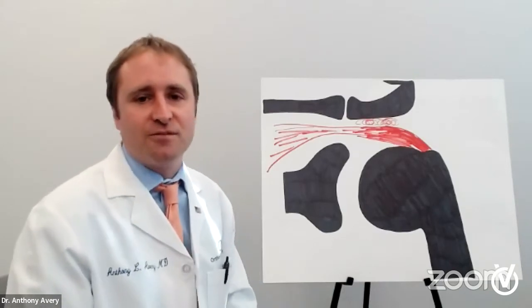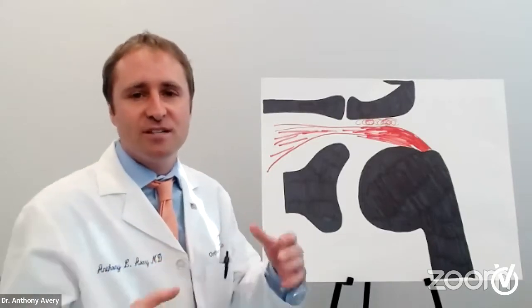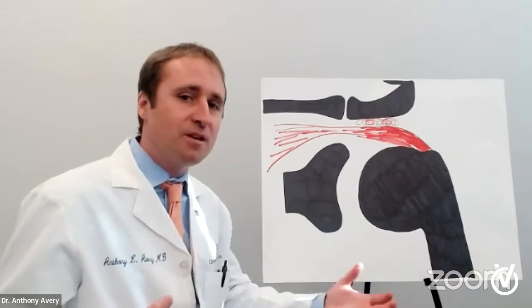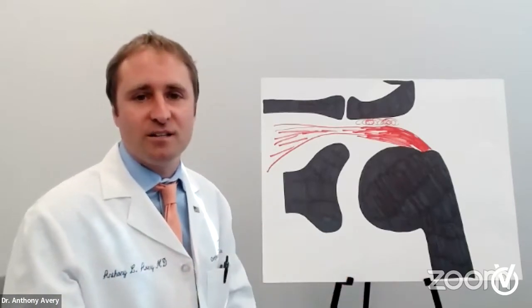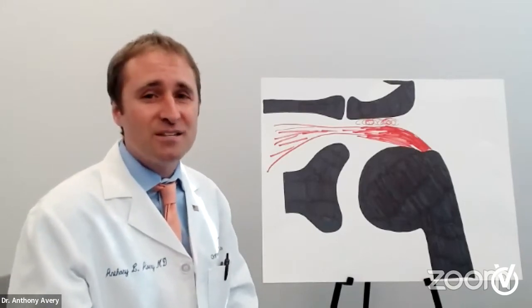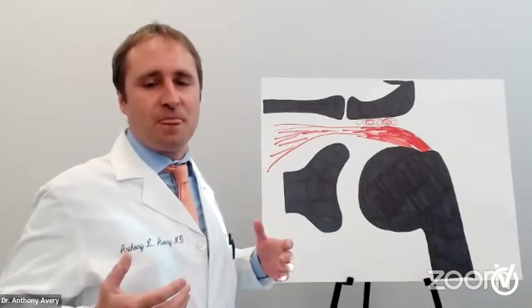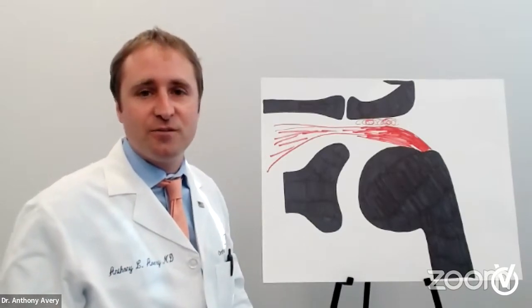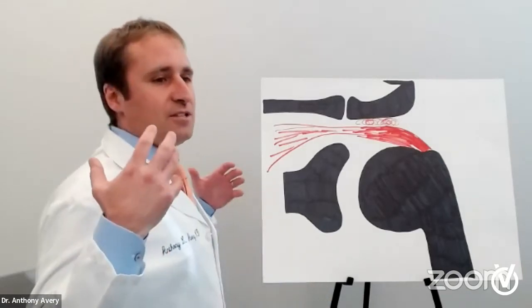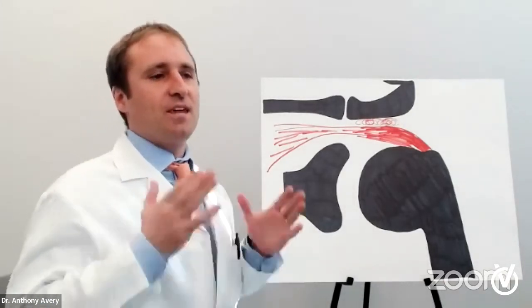How do we treat the rotator cuff now? There are obviously a lot of treatments and a lot of this is very debatable depending on who you see. Some things will work great for somebody and not for other people, so we cater it accordingly. In my opinion, probably the best treatment is physical therapy and chiropractic treatment — things that can work on your posture. I believe that posture is a huge reason for this, so you work on the posture and a lot of these will go away without surgery. Chiropractic and physical therapy treatment is aimed at scapular strengthening, pulling the shoulders back, sticking the chest out, getting your neck up straight.